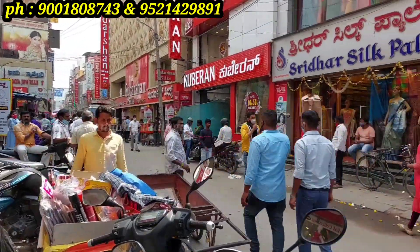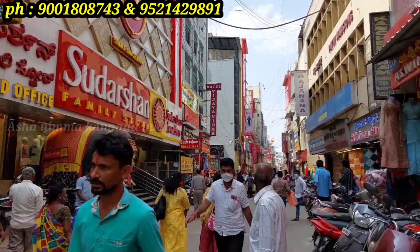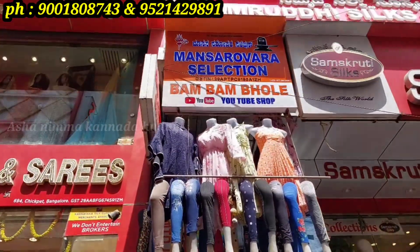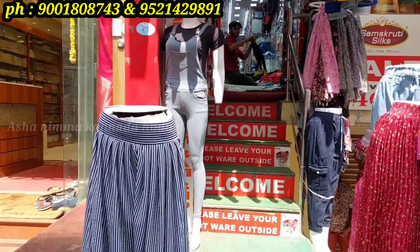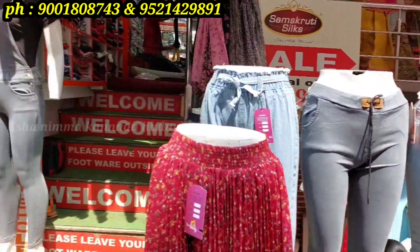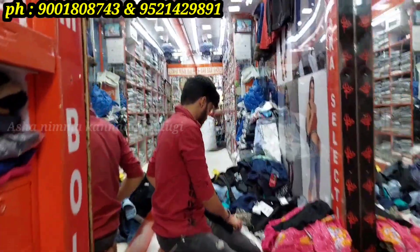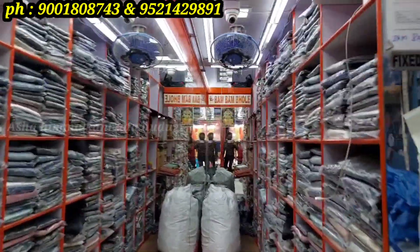Hello friends, welcome back to my channel. In this video we have jeans and pant collections, denim jackets, and bottoms like jeggings, leggings, and plazos. This shop is a Manasa survivor collection — the Bumbumbole shop — located on the main road. There is a family store with an elephant statue opposite; it is a small shop.